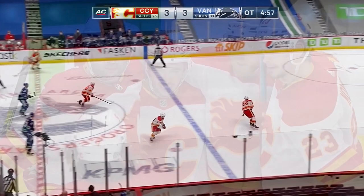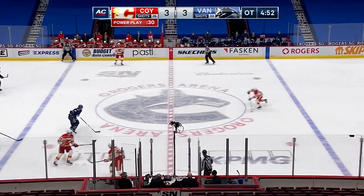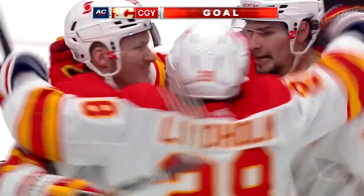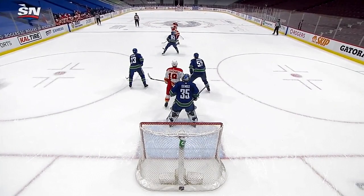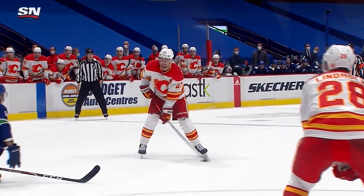Now Calgary will go to work with the man advantage to start overtime. Flames moving in — Monaghan — to Lindholm — four forwards for Calgary. Sharp angle shot — they score! Johnny Gaudreau had it teed up and let fly from a sharp angle. The Flames win it 23 seconds into overtime. Boy, he just lets it go so fast. As Johnny Gaudreau ends this 23 seconds into overtime with his ninth of the season.